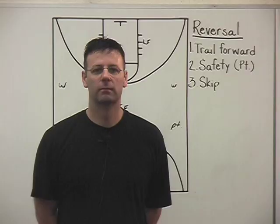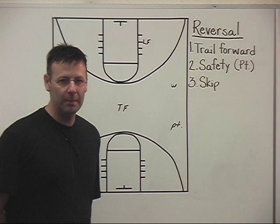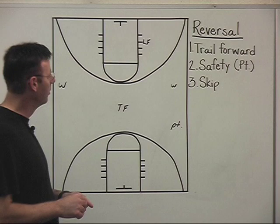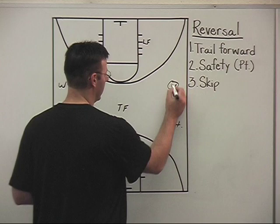Before getting into our cuts and scoring options, it's important to talk about ball reversal. There are three basic ways to reverse the ball safely. You need to teach your kids the importance of ball reversal and its timing. When we get into the front court, we've got two wings — one on the left, one on the right — a lead forward peeled to the first hash above the block, a trail forward trailing out high above the circle, and our point guard who has fallen in behind the ladder pass in what we call the safety position.